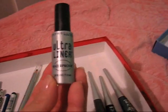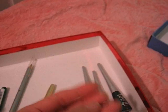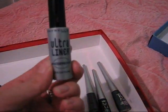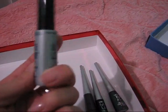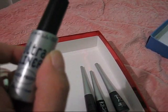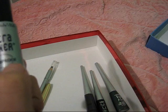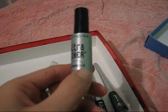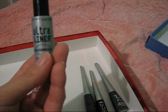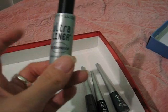Here I have my very first liquid liner — it's Maybelline's Ultra Liner in Waterproof. This is pretty good for a beginner but it flakes like crazy on me. The way it flakes is actually good for a beginner because once it starts to flake, you can basically peel it off in one piece — like when glue dries on your fingertips and you can just easily peel it off.